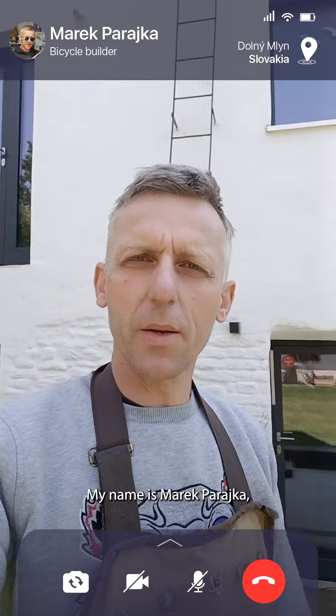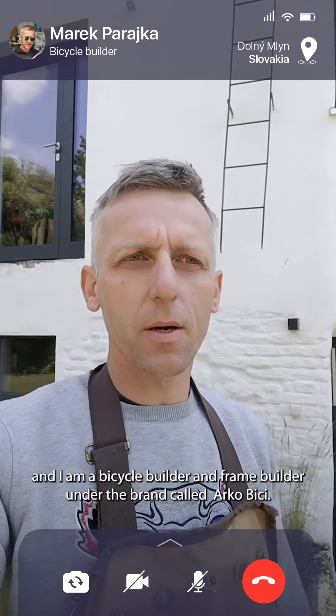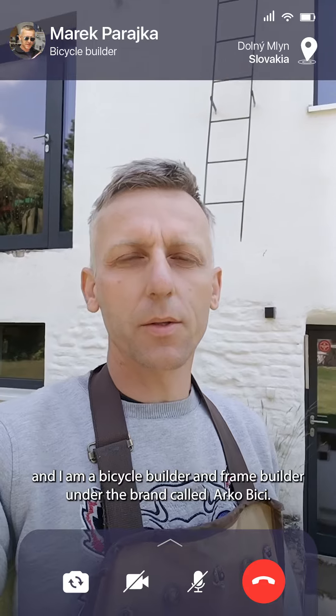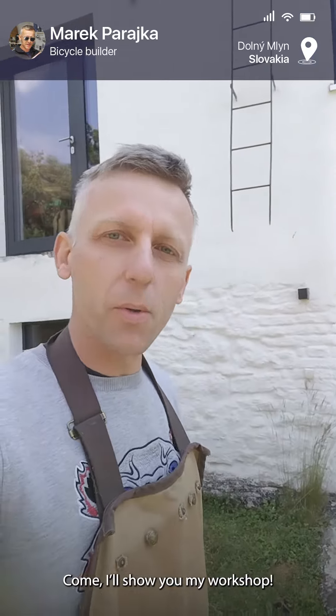Hi there, my name is Marek Varejka and I am a bicycle maker or frame builder under the brand called Arco Vici. Come, I'll show you my workshop.